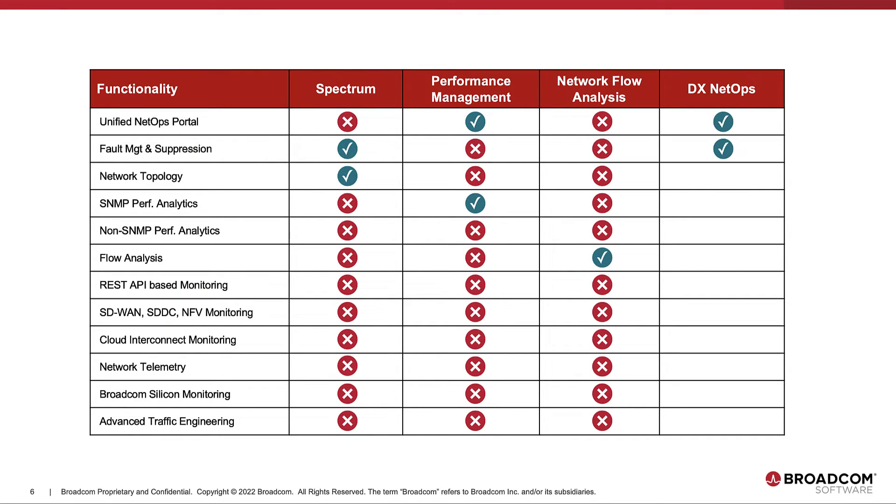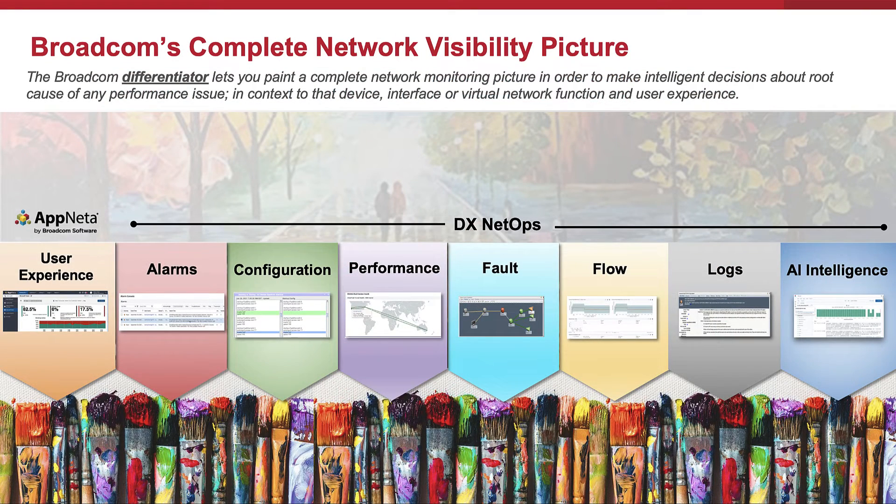The entire solution set covers every aspect of network fault, performance, and flows for traditional and modern network architectures. For network operations triage, teams should always have the ability to paint with a full range of colors like alarms, faults, network flows, performance data, network configuration, and log data.